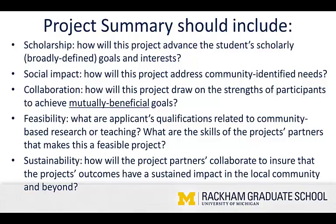Collaboration — how will this project draw on the strengths of participants to achieve mutually beneficial goals? I cannot stress this enough. Make it clear how this project benefits and advances you and your own scholarship, and how it speaks to a community-identified need at the same time. Feasibility — what are the applicant's qualifications related to community-based research or teaching? What are the skills of the project's partners that make this a feasible project? Any evidence you have, including drawing on your own CV or resume, to demonstrate that you are capable of executing the project you're proposing.